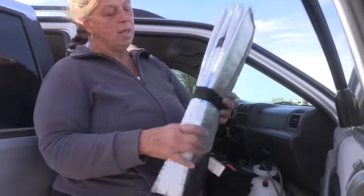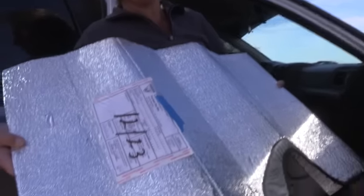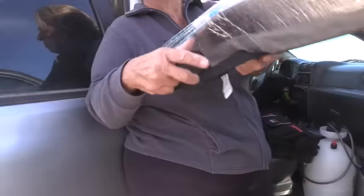When she registers with a campground host, she puts a piece of painter's tape and sticks her permit on her Reflectix front window cover. That way, when she's driving into a parking lot, she can flip it to the other side so nobody knows she's camping.